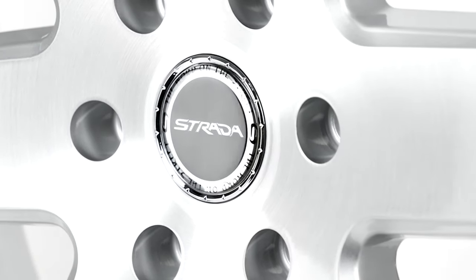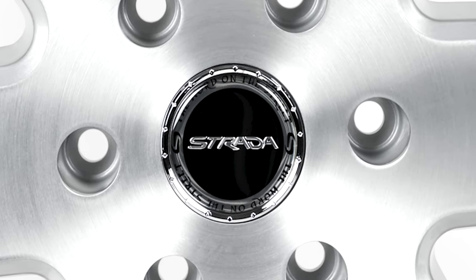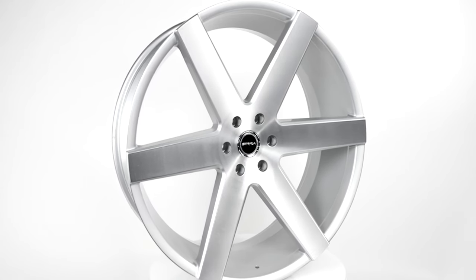The center cap boasts the Strata logo, and their tagline, the word on the street, is prominent as it floats in a circle of gloss silver.